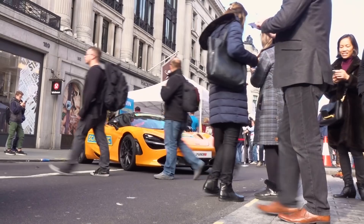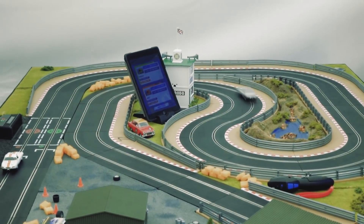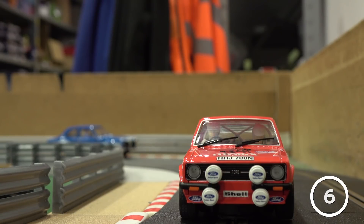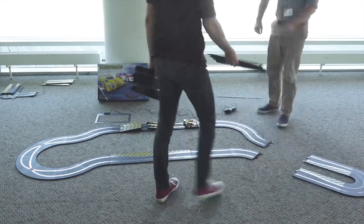Hello Scalextric fans and welcome to this special edition of Test Track. I'm your host Mike and in today's episode we're going to be taking a look back at some of our favourite moments from 2018. So let's step into our time machine and see what this sucker can do.